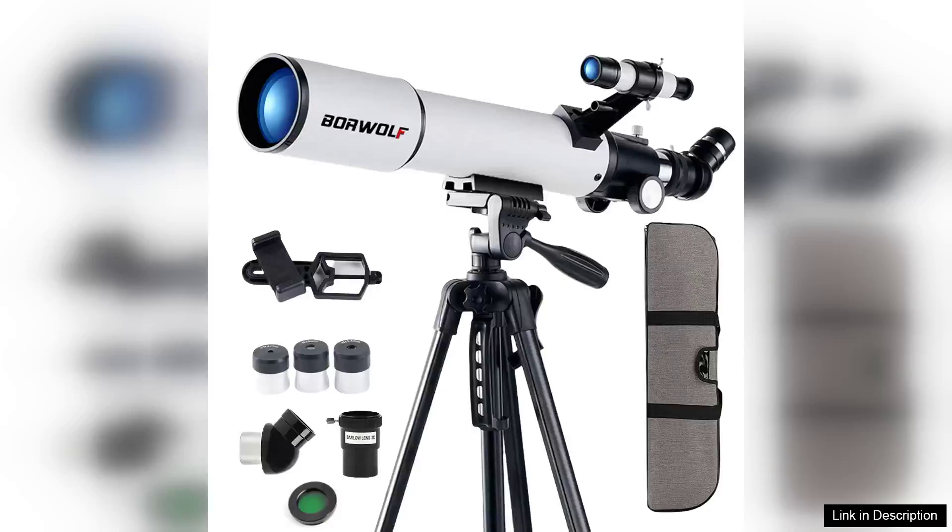The BORWOLF 70500 Professional Astronomical Telescope is a remarkable tool for both novice stargazers and seasoned astronomers alike. With its 70mm lens, this telescope offers a vibrant and detailed view of celestial objects, making it an excellent choice for anyone looking to explore the night sky.